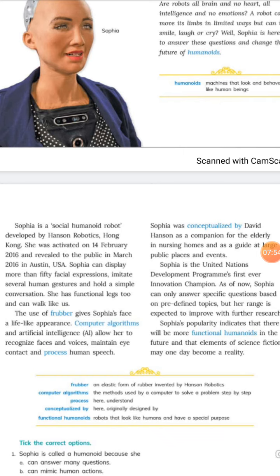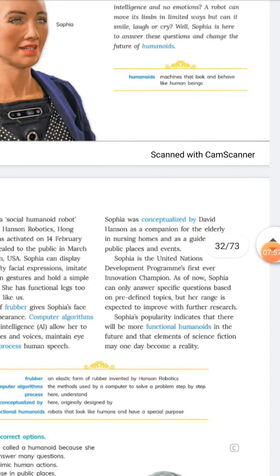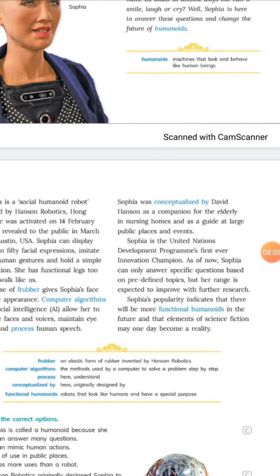Sophia was conceptualized — originally designed — by David Hanson as a companion for the elderly in nursing homes, and as a guide at large public places and events. Sophia was made for this purpose, and nowadays some hospitals and nursing homes, including COVID-19 special nursing homes, are using robots to assist patients.